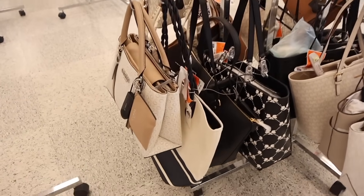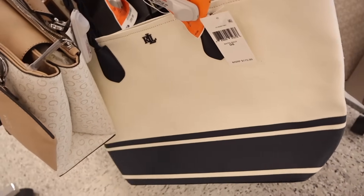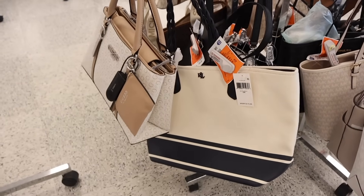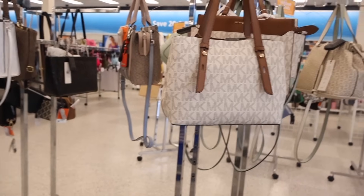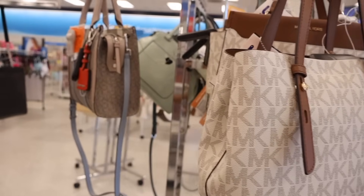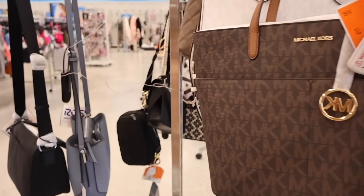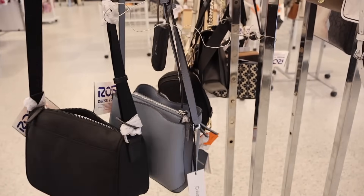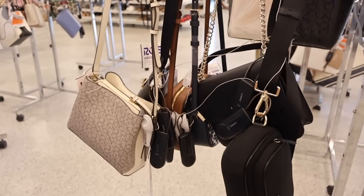I just made it over to the purse section. Look what I found — Lauren Ralph Lauren, originally one hundred seventy-five dollars, here it's only fifty! It has a dark blue braided strap and is really cute. They also have Michael Kors purses, Calvin Klein — don't forget Michael Kors and Calvin Klein usually get marked down here, so definitely wait for the pink tag. There's also a blue Calvin Klein purse for only fifty dollars, very affordable.